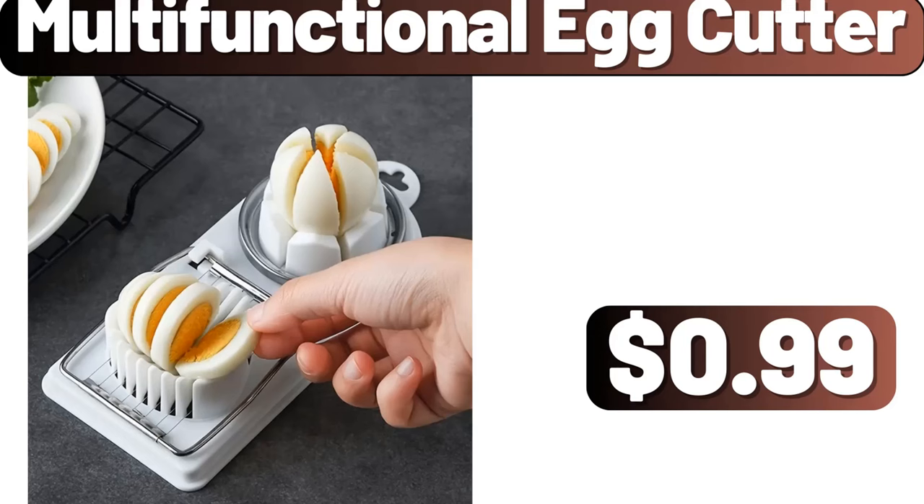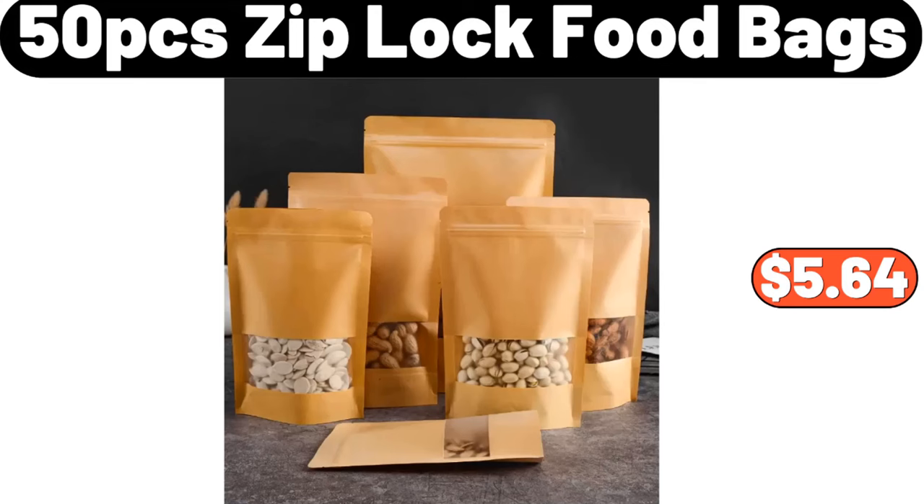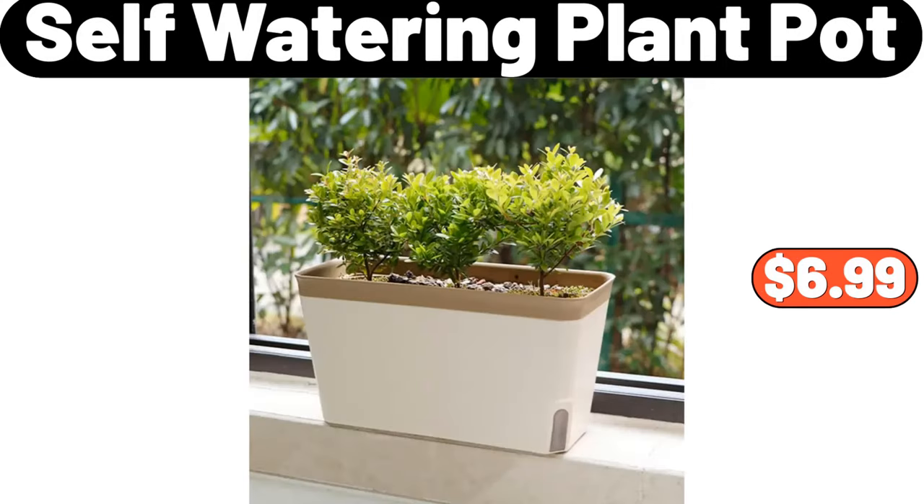Multifunctional egg cutter, $0.99. 50-piece Ziploc food bags, $5.64. Self-watering plant pot, $6.99.